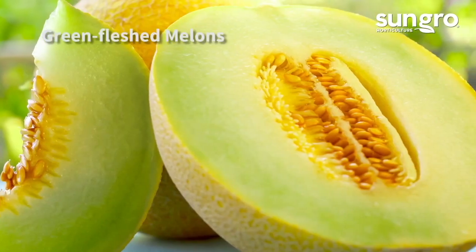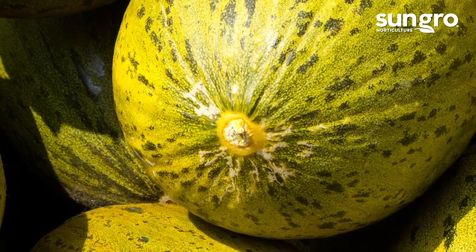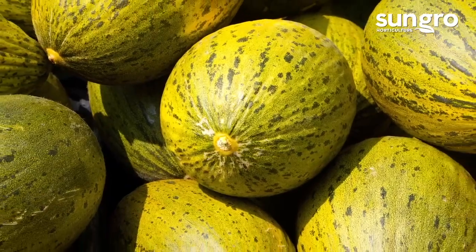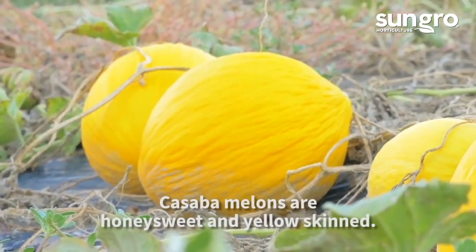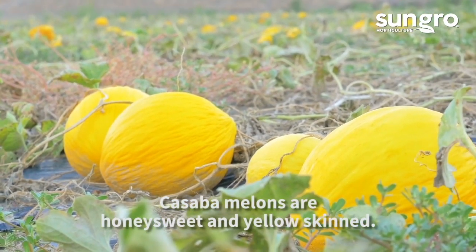Honeydew melons are honey-sweet musk melons that grow like cantaloupes. Christmas melons are oval, have green-speckled skin, and originate from Spain, so they're extra heat-tolerant. And cassava melons are bright yellow on the outside and palest green and sweet on the inside.